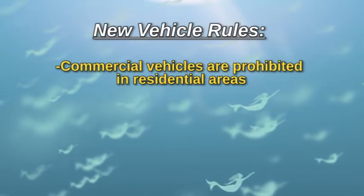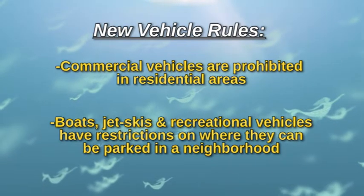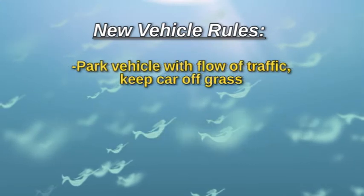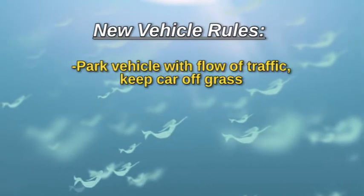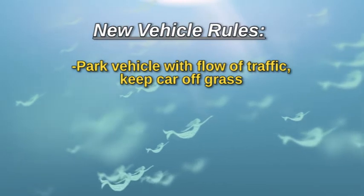Commercial vehicles are prohibited in residential areas. Boats, jet skis, and recreational vehicles, including RVs, have restrictions on where they can be parked in the neighborhood. And don't forget, park your vehicle in the street with the flow of traffic and keep your car off the grass in front of your house.